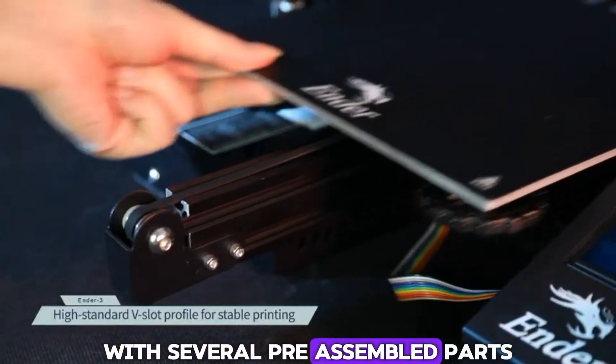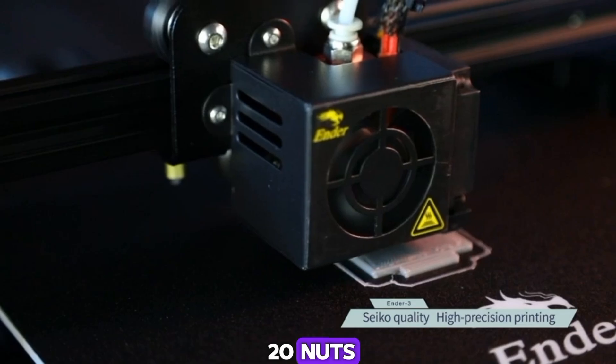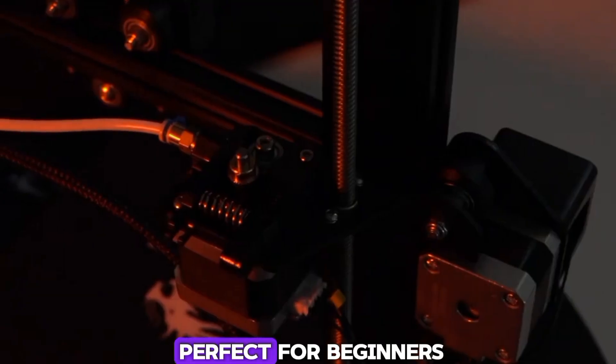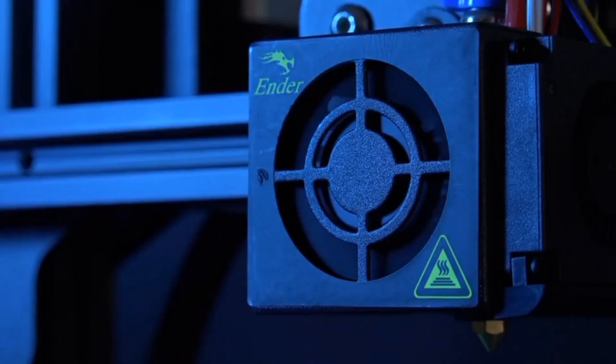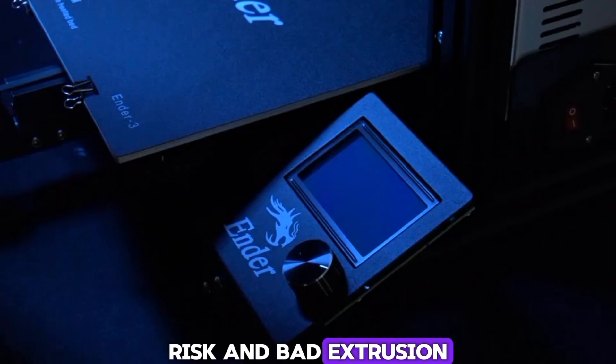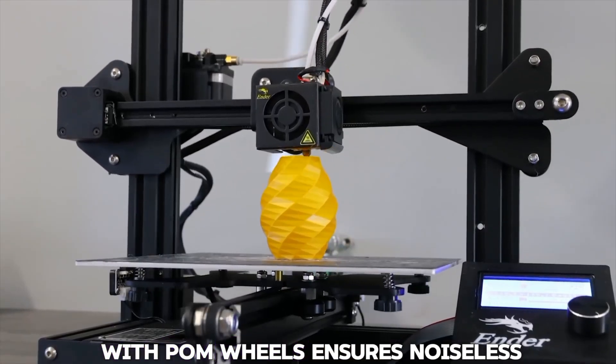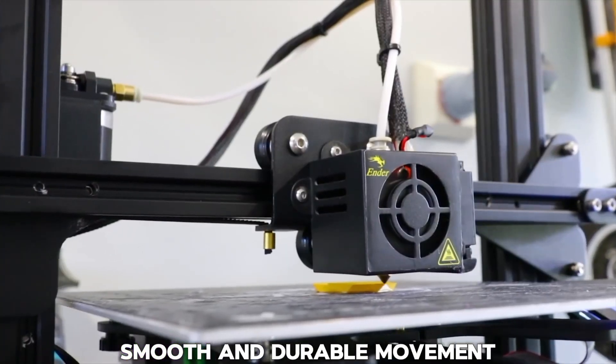With several pre-assembled parts, you only need about 2 hours to assemble 20 nuts, making it user-friendly and perfect for beginners. The upgraded extruder reduces plugging risk and bad extrusion. Its V-shape with POM wheels ensures noiseless, smooth, and durable movement.